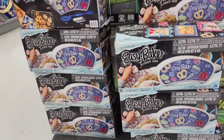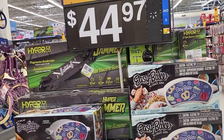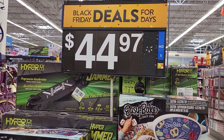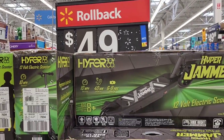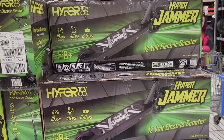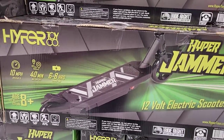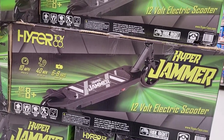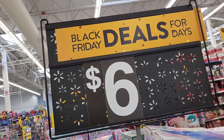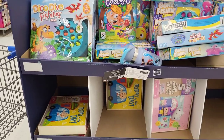Next up, we're going to go through the kids' toy section. Starting with this Easy Bake Oven for $44.97. On the opposite side, a rollback on this amazing Hyper Jammer 12-volt electric scooter at $49 — 10 miles per hour, ages 8 and up. And a $6 Black Friday deal for all kinds of game pieces.